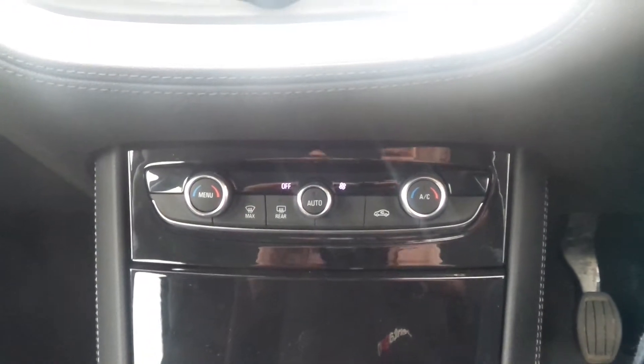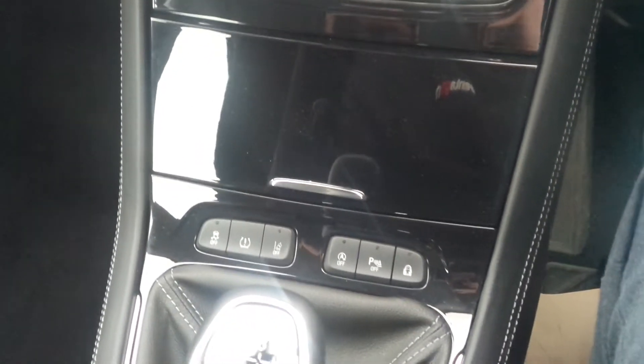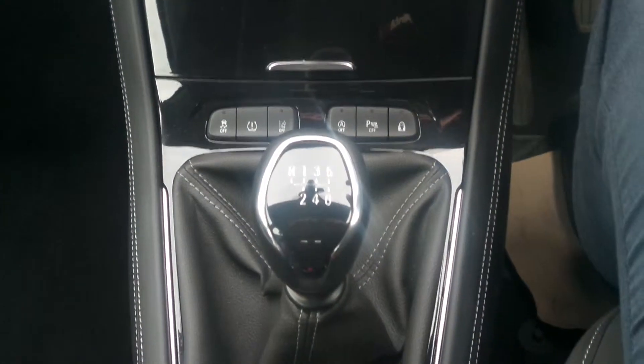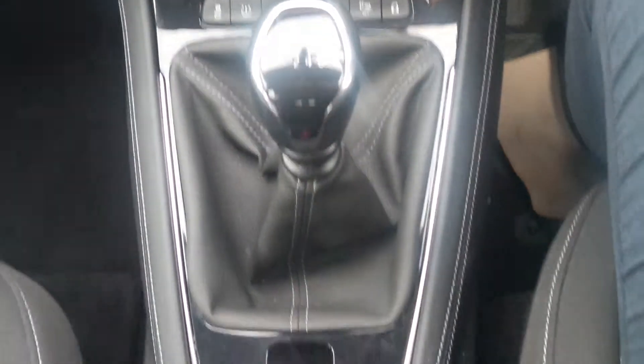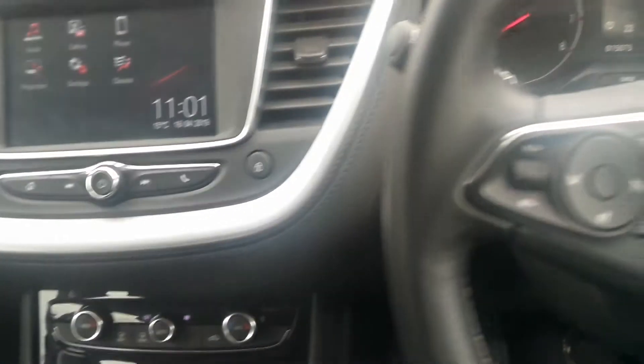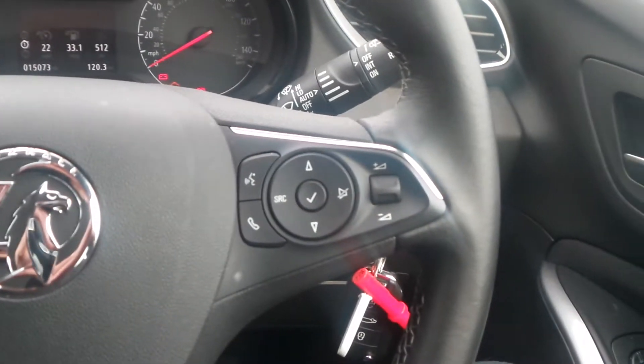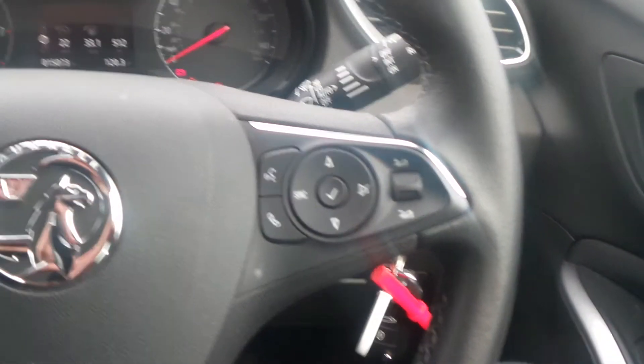It has dual zone climate control, automatic start stop, lane departure warning and traction control, and there's a 6 speed manual gearbox. It has an electronic parking brake, there's also a leather steering wheel and on there are the cruise control and speed limiter settings, as well as controls for the audio system and the multifunction trip computer.